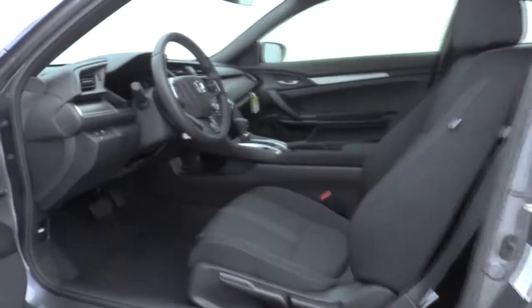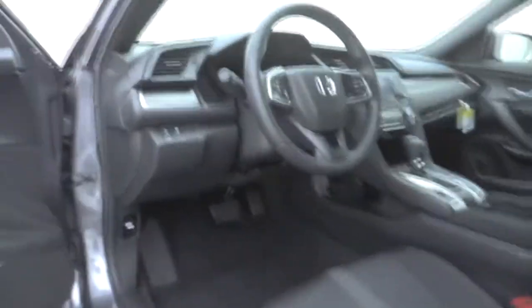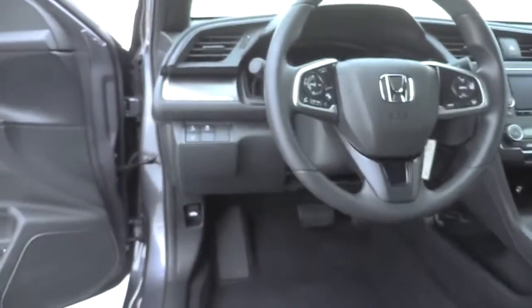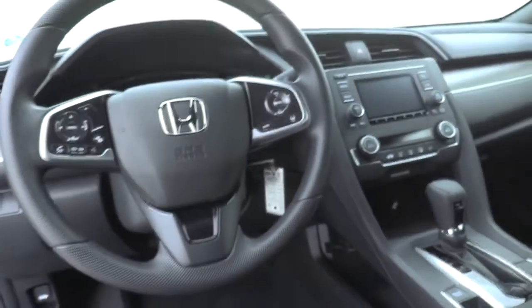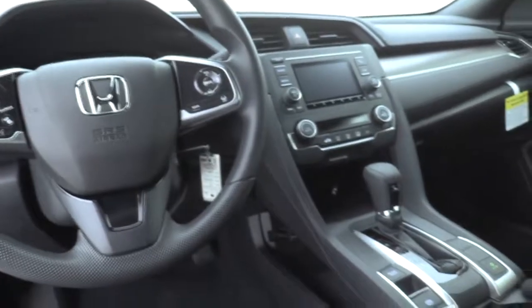Front bucket seat, cloth seat trim, driver vanity mirror, front rear seat seating lamps, tilt steering wheel, passenger vanity mirror. Take this vehicle for a spin and see why so many shoppers are now proud owners.